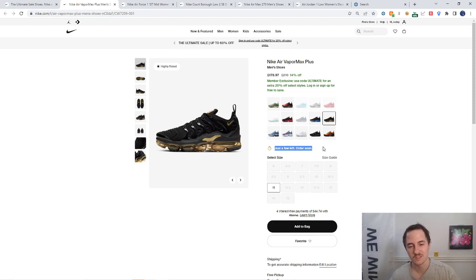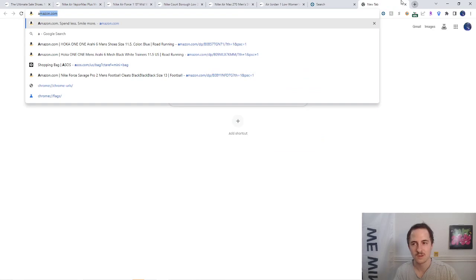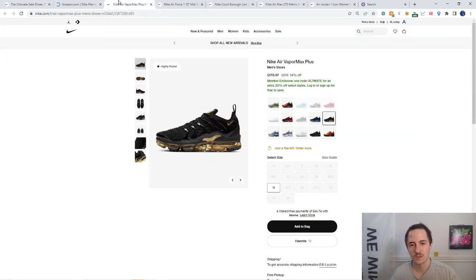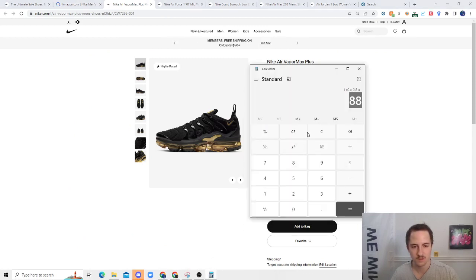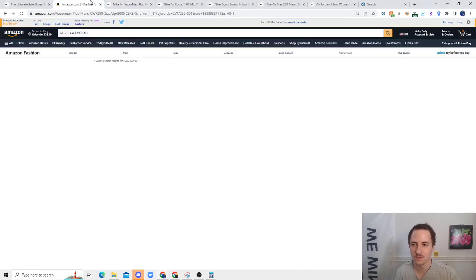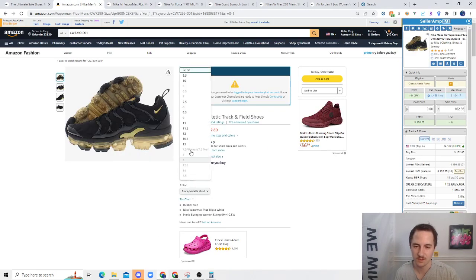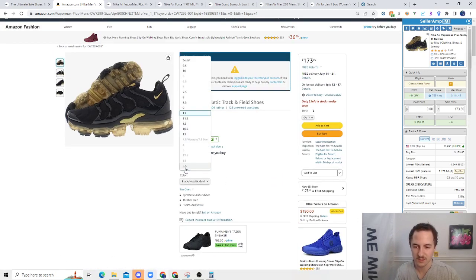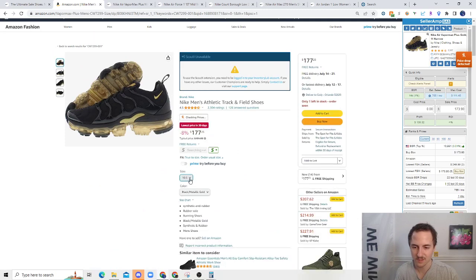Now here's a big nugget I save for people who stick around — seeing 'just a few left' on Nike is what I love. That means a lot of people are already buying the stock, and once an item sells out the resell value on Amazon usually goes up. I like to spend a lot of money on shoes that say 'just a few left' so I can take all the remaining stock and limit competition. This one is $178.97 times 0.8 — so $143 cost — but size 11 doesn't look great right now.